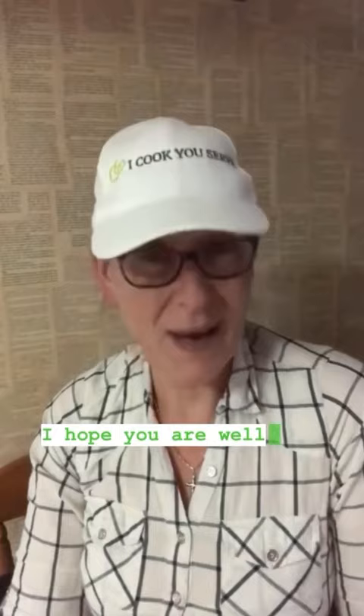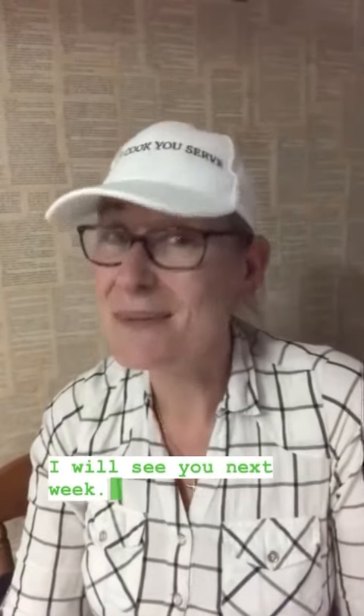And that's this week's Fill Your Fridge offering. I hope you are well and I will see you next week. Bye.